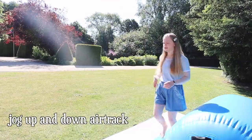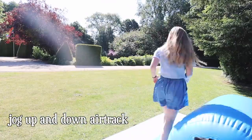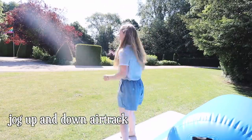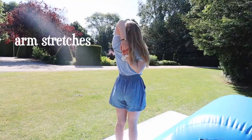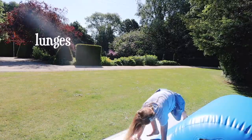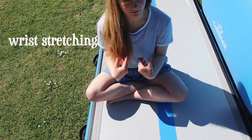The next thing I do is a full body stretch. Then I like to just jog up and down my air track — it's not really exercise but it's good for warming your body up. I also stretch my arms, do some lunges, and then the most important thing is stretching out your wrists and your ankles. So I spend a few minutes just stretching out my wrists properly.